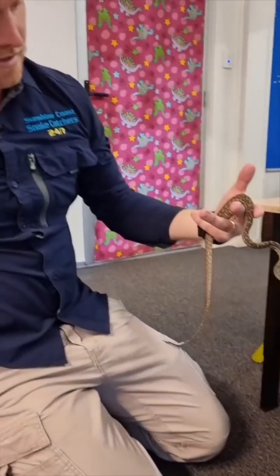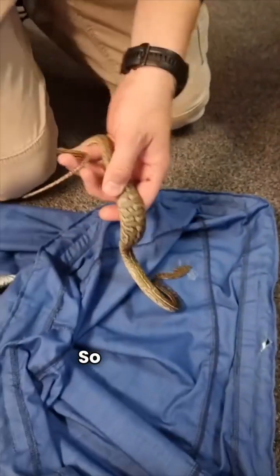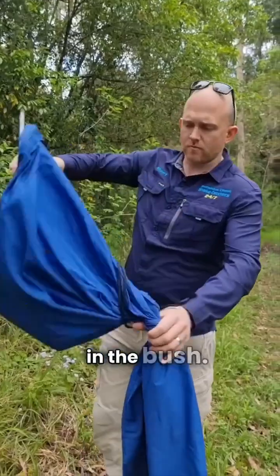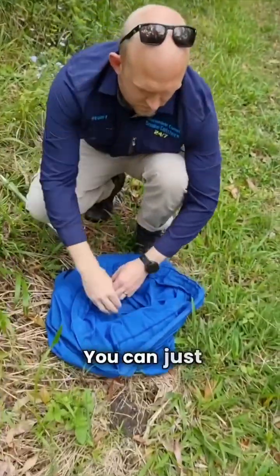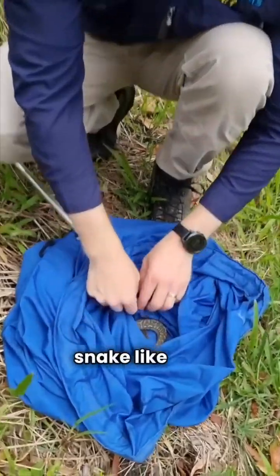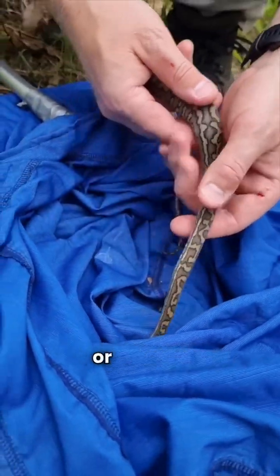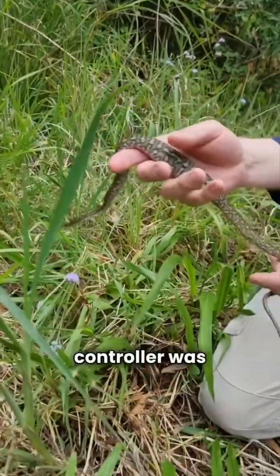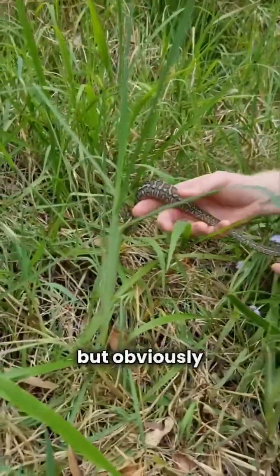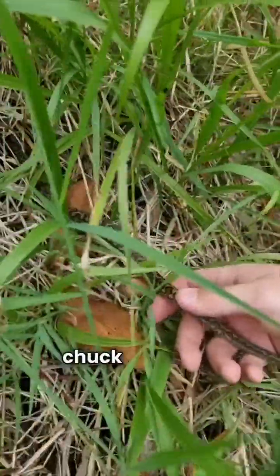Gorgeous little snake. He would have been born probably at the start of the year. Even a small snake like this is so important in the ecosystem — this was probably a little mouse or rat that was hanging around the school, and this little pest controller was taking care of it. But obviously doesn't belong in a classroom, so we'll get him back out in the bush.